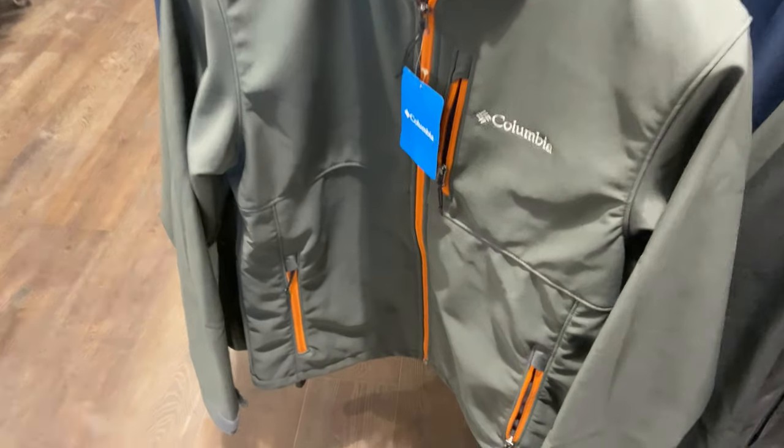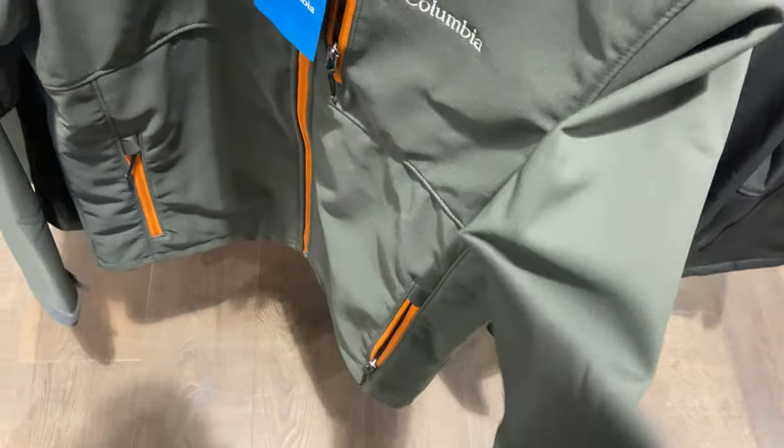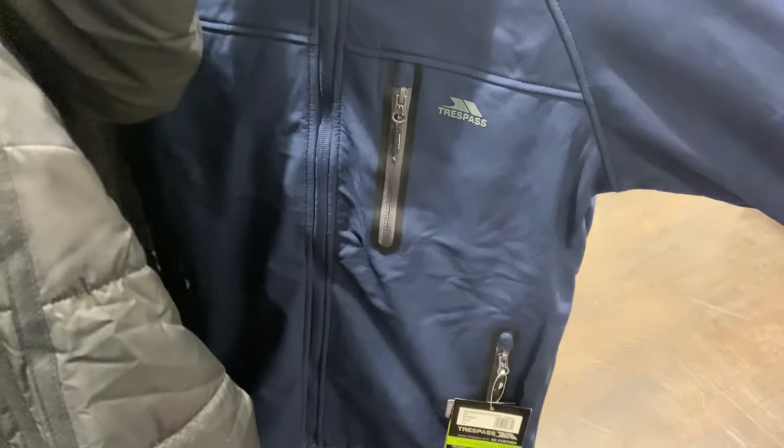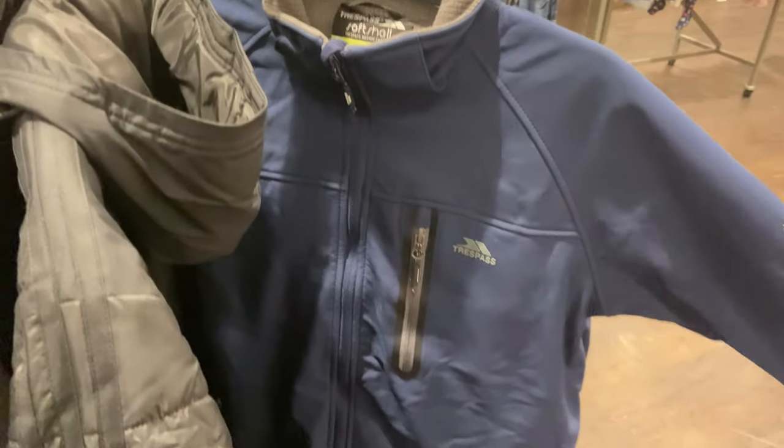There was a soft shell jacket from a company called Columbia — you might have heard of them, drop me a comment below and let me know what you think. That was £39.99 but it looked like a really good quality coat, so it might be worth investigating if you're looking for that kind of soft shell jacket. They'd also got a Trespass soft shell coat for the same price at £39.99.